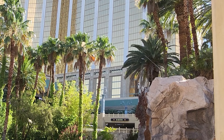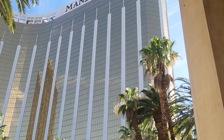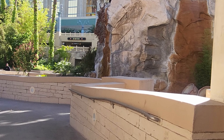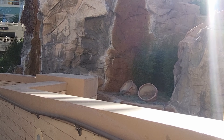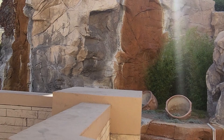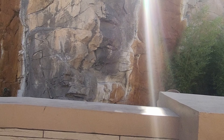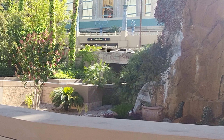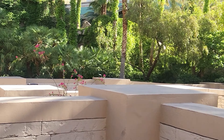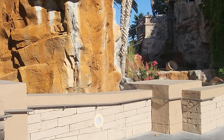So beautiful, am I right? Even if you guys are not staying here, there's a lot to do and see. This is a great selfie area when the water is going. Right now it's not working, but hopefully that'll be fixed soon.